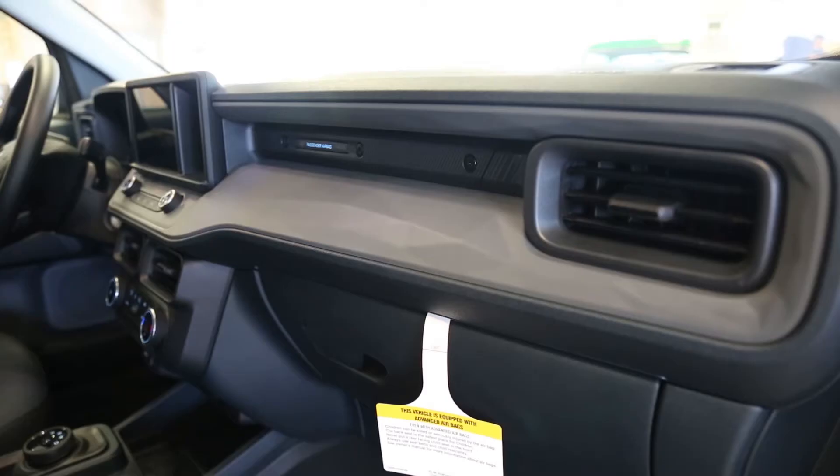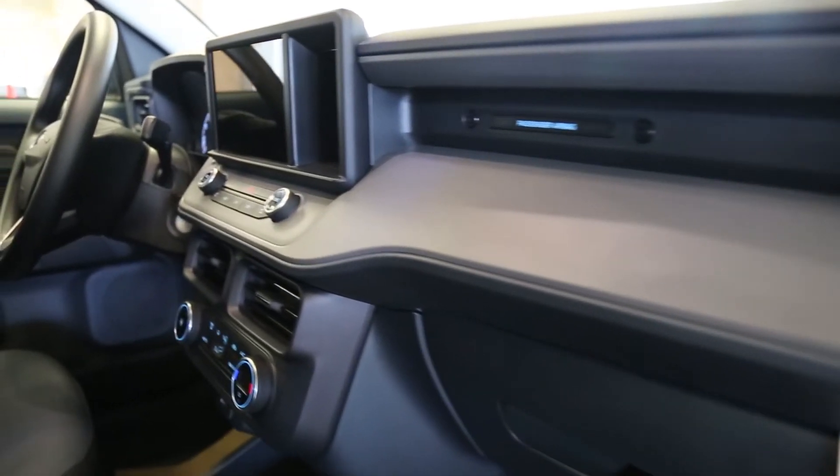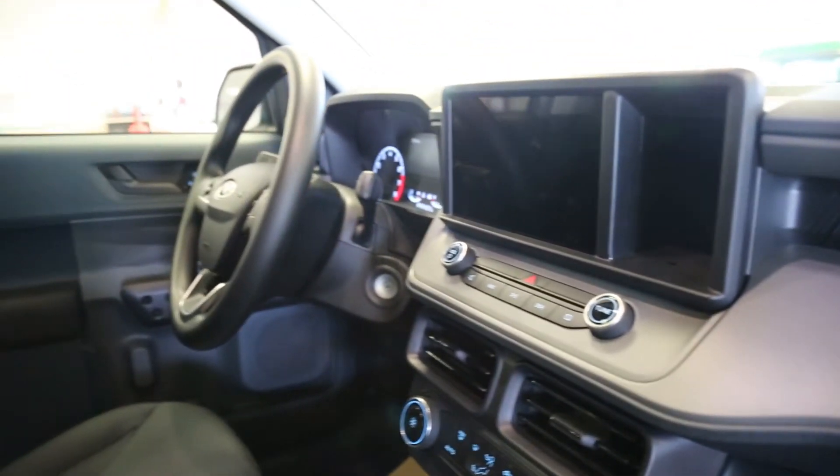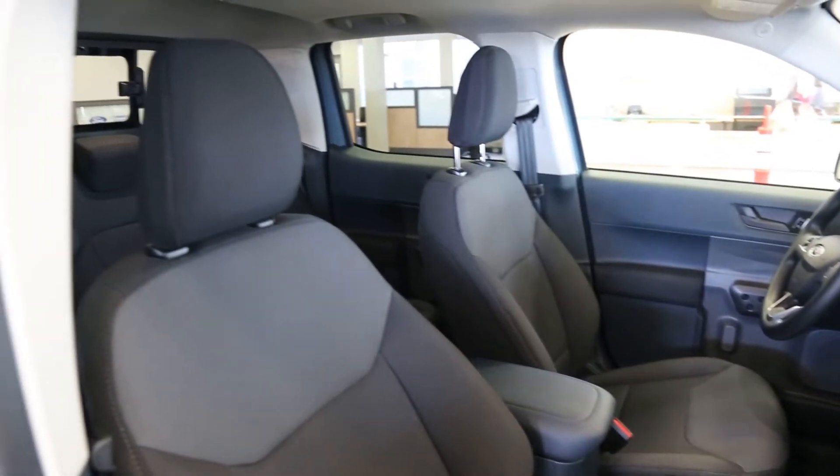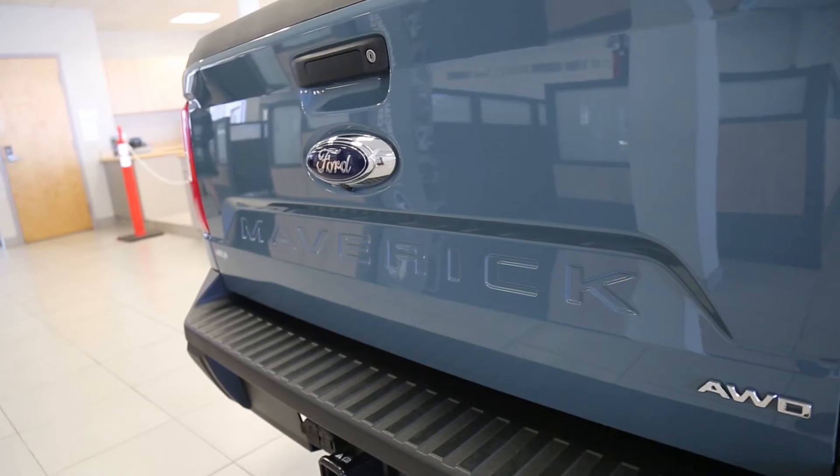Hey Saskatoon, Larry from Merlin Ford Lincoln here. The all-new Ford Maverick is here in our showroom. Get the best of both worlds — compact outside but still big enough inside to seat five and store all that you need. Getting around the city is just as easy as escaping it with the Ford Maverick.